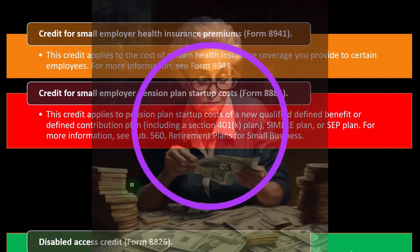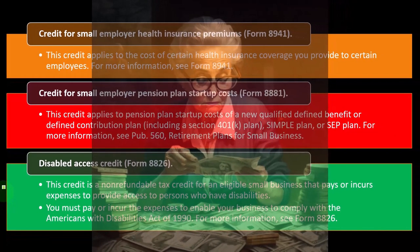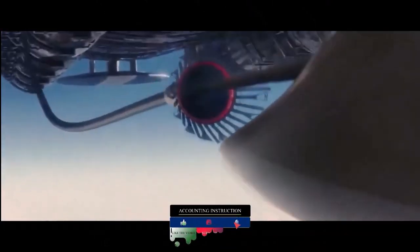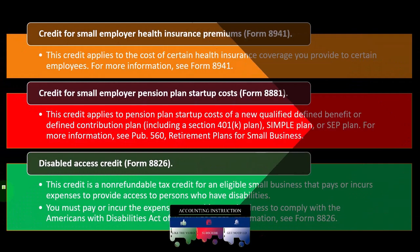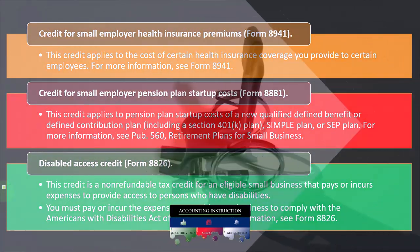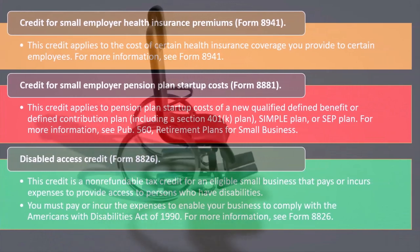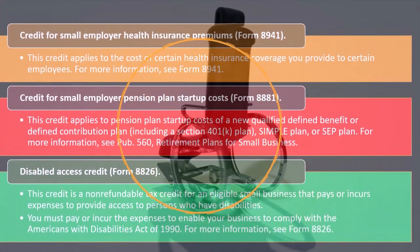The disabled access credit is on Form 8826. This is a non-refundable tax credit for an eligible small business that pays or incurs expenses to provide access to persons with disabilities — things like ramps or wheelchair-accessible elevators. You must pay or incur the expenses to enable your business to comply with the Americans with Disabilities Act of 1990.